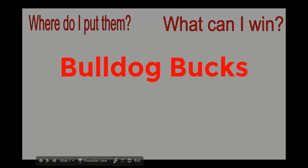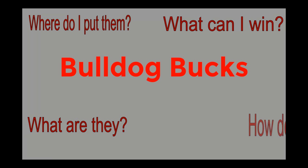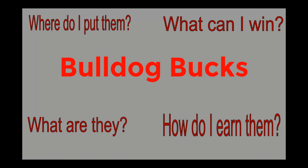Hi Bulldogs, my name is Ms. Forbes and I'm here to talk to you today about Bulldog Bucks. Where do I put them? What can I win? What exactly are they and how do I earn them?